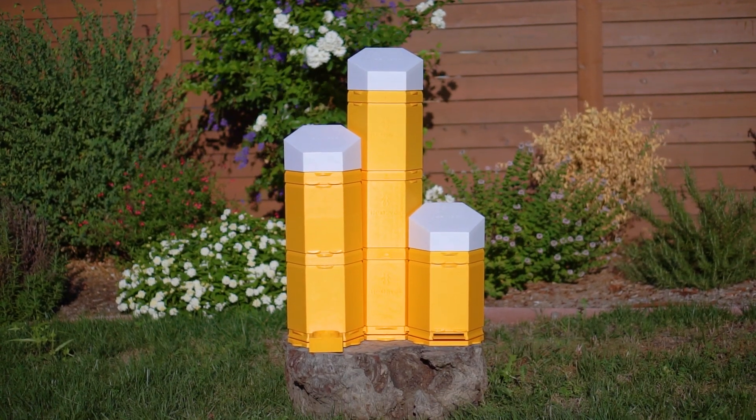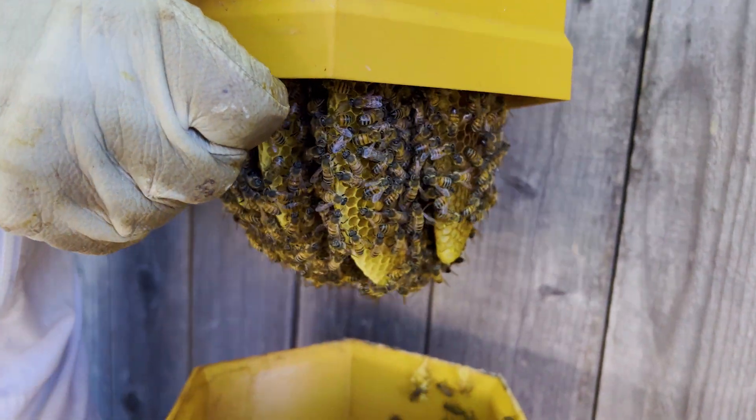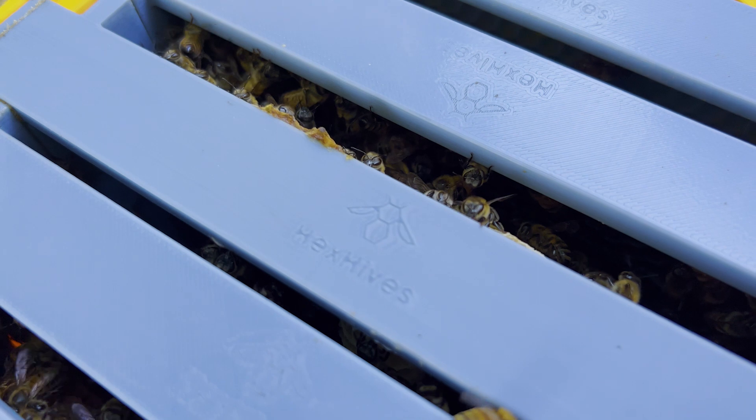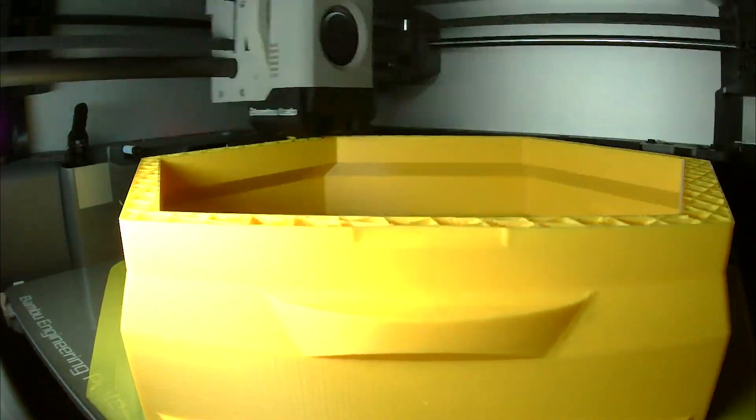Introducing Hex Hives, the future of beekeeping, merging the wonders of 3D printing with the age-old art of housing our planet's pollinators. What is Hex Hives? It's the pinnacle of innovative personal bee housing — a fully 3D printable, interactive, modular hive system.